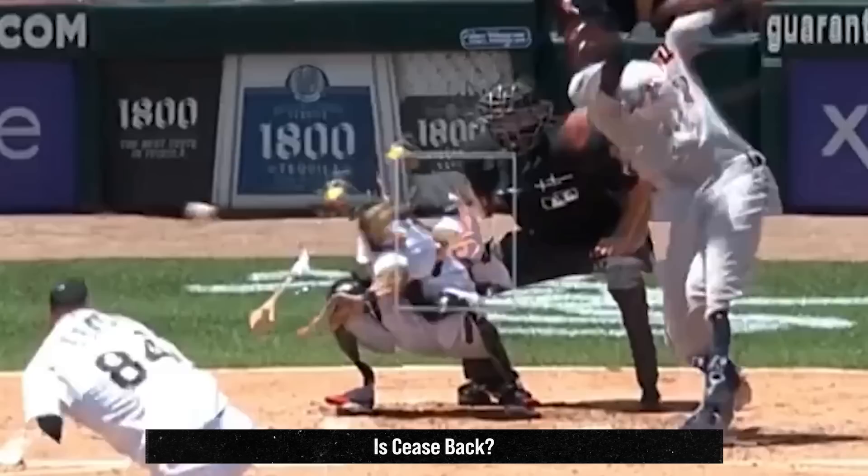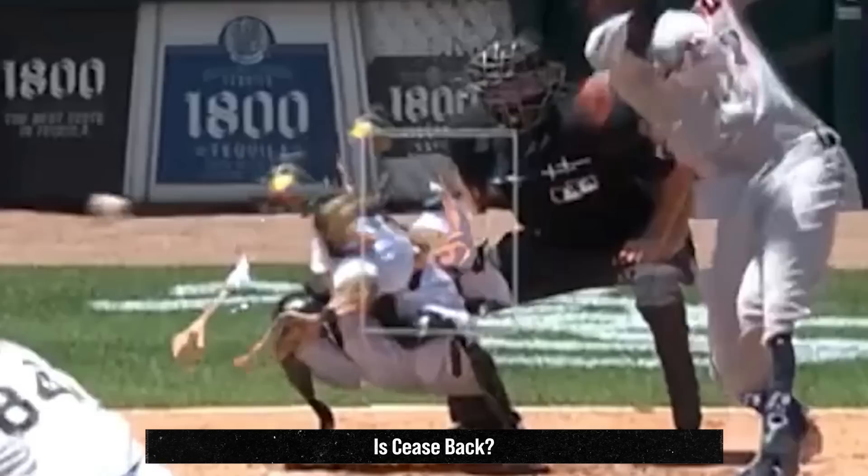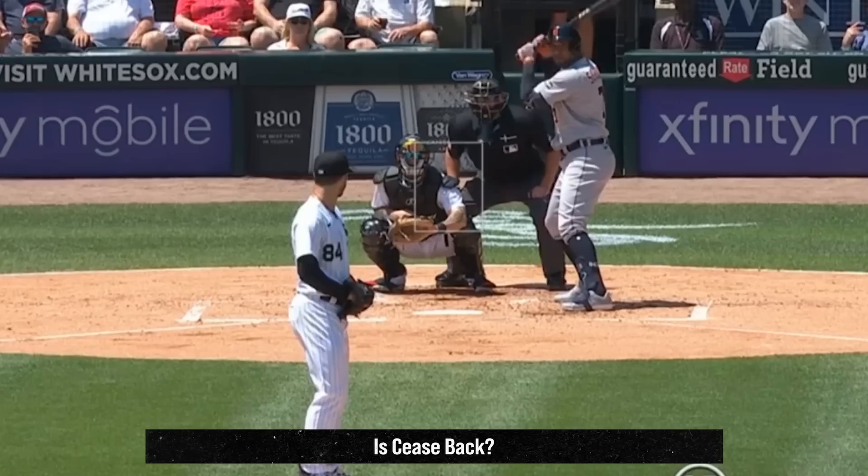Remember, not all pitches need to have huge movement. Sometimes even small movements can do a lot of damage because they tunnel well with the pitcher's other pitches in his arsenal.